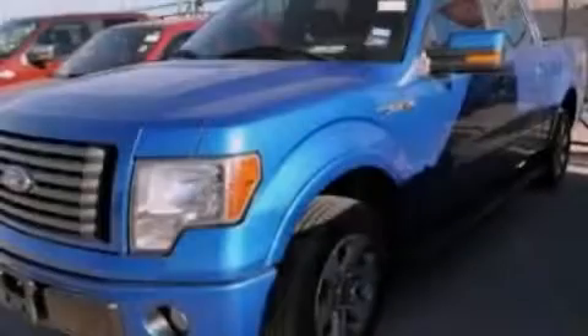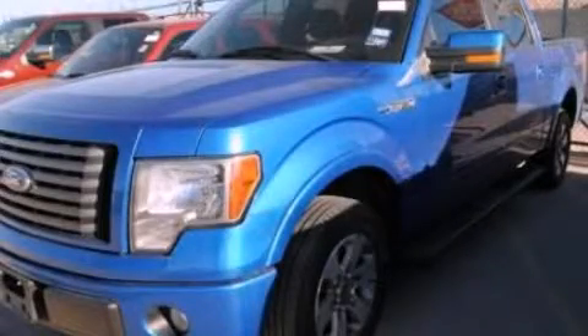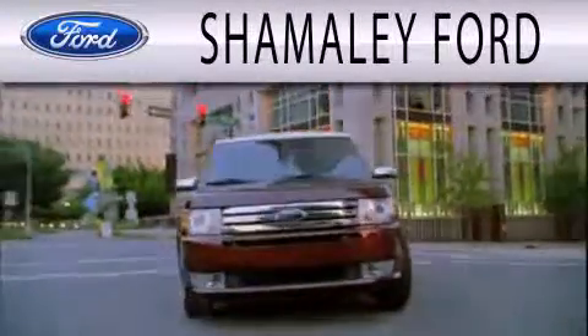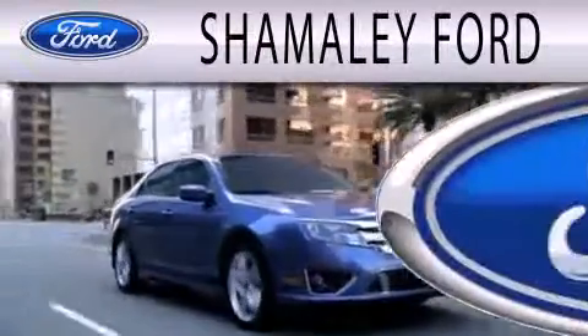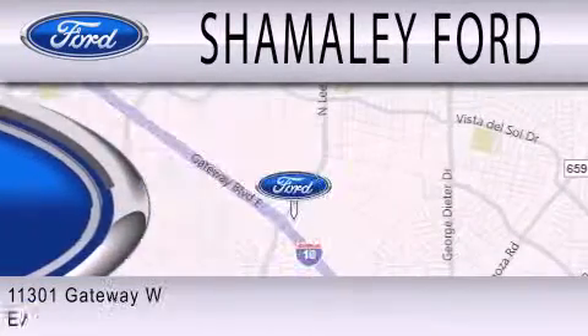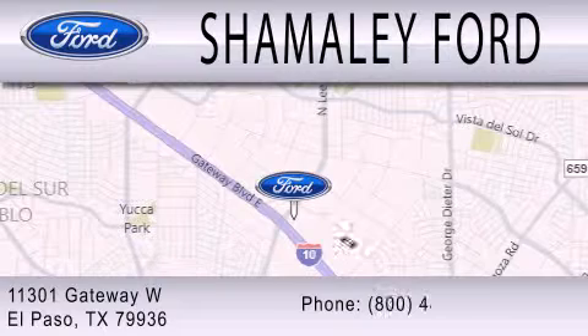Contact us today to arrange your test drive. Shamali Ford is dedicated to doing everything possible to ensure that the experience you have selecting your next vehicle is as pleasant as possible. We are located at 11301 Gateway Boulevard in El Paso.